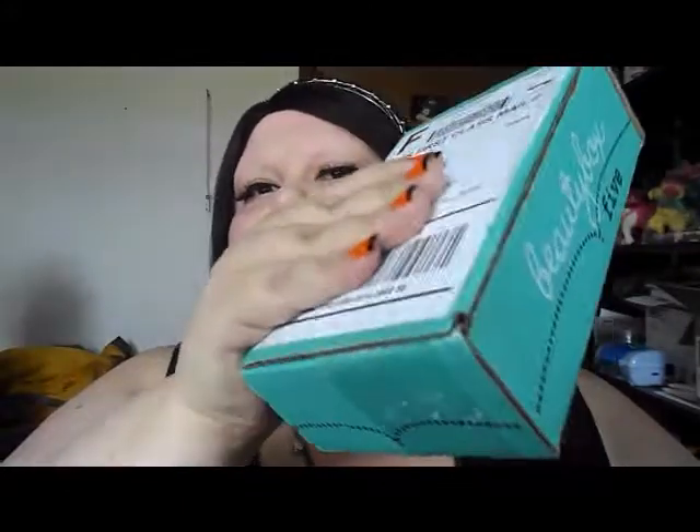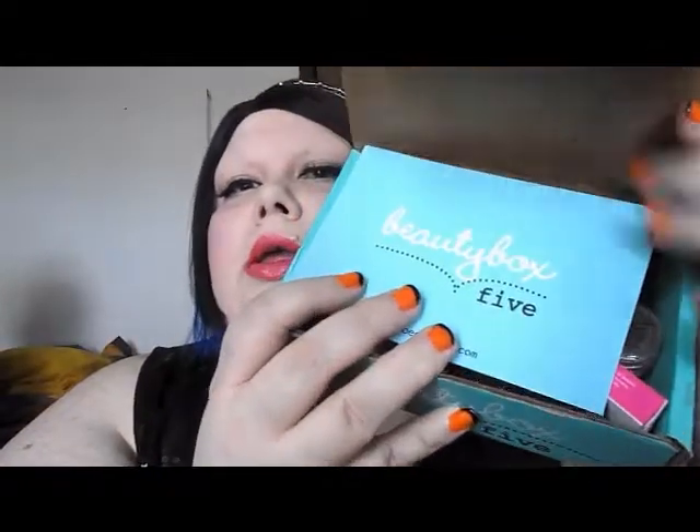Cover up my address right there — I forgot to block it out. I already pre-cut the tape because y'all know how I am with the scissors. And here's the stuff.